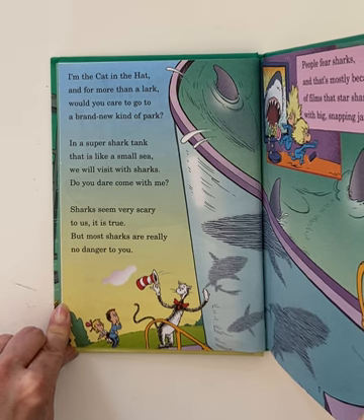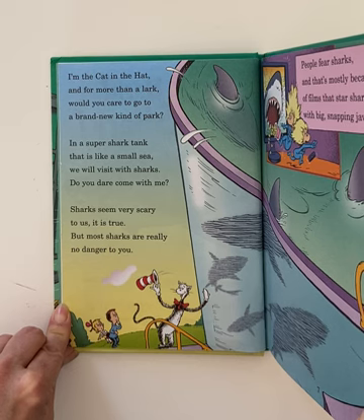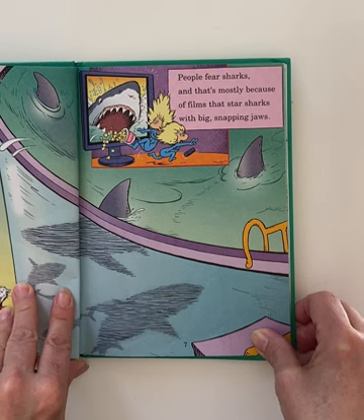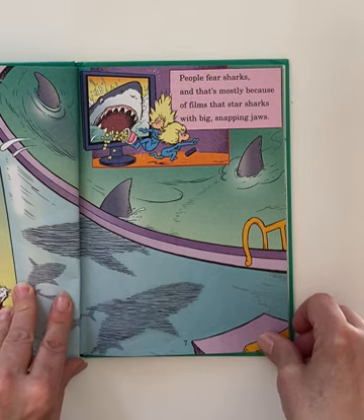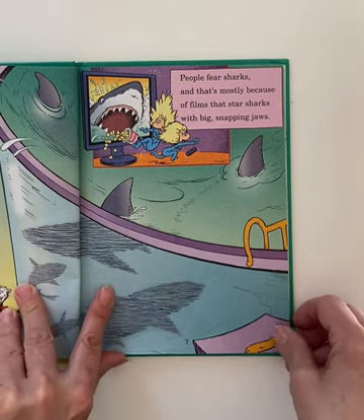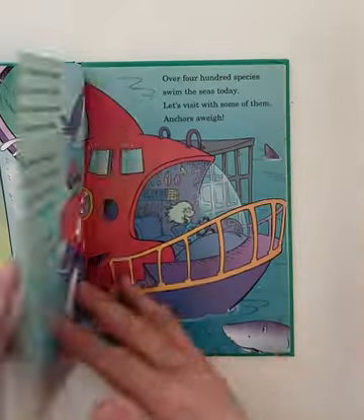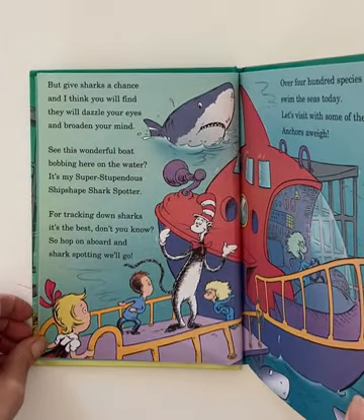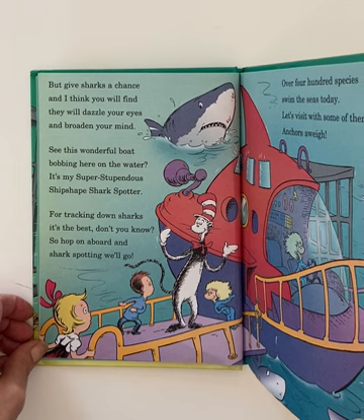Sharks seem very scary to us, it is true, but most sharks are really no danger to you. People fear sharks and that's mostly because of films that star sharks with big snapping jaws. But give sharks a chance and I think you will find they will dazzle your eyes and broaden your mind.